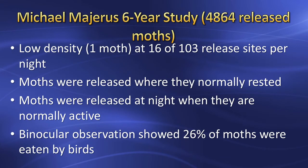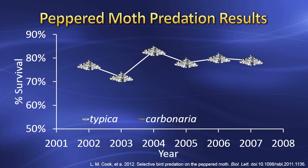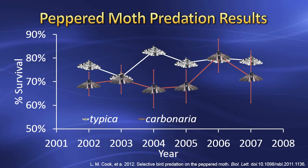Michael Majerus performed a 6-year study using nearly 5,000 moths to correct all the deficits in Kettlewell's methods. The results show that Typica has better survival than Carbonaria in an era when pollution was minimal. These results confirm that the peppered moth is an excellent example of natural selection in action.